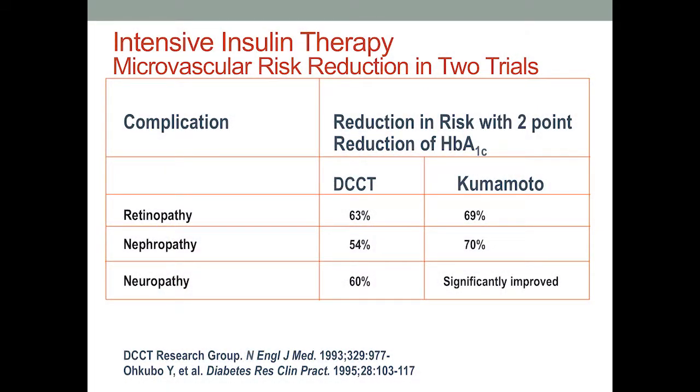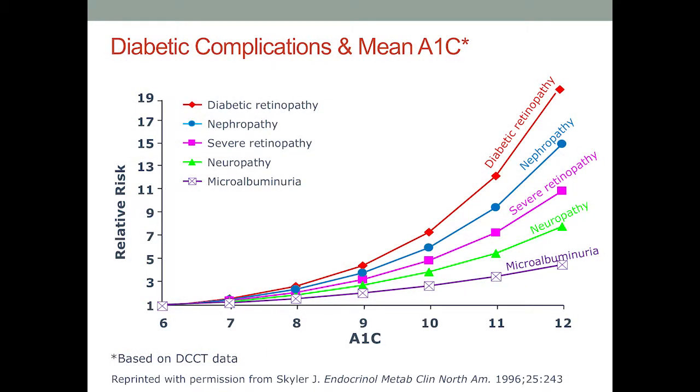Glucose control — reducing your glucose reduces your risk of complications. We're looking at microvascular complications, which result from damage to your small blood vessels. This includes retinopathy (damage to your eyes), nephropathy (damage to your kidneys), and neuropathy (damage to your nerves). If you reduce your hemoglobin A1C by 2%, you have a 60–70% reduction in these complications. Your goal is A1C less than seven, because this reduces your risk of diabetic complications. As your A1C goes up, so does your risk of complications.